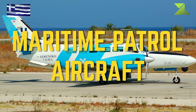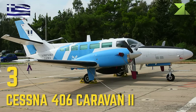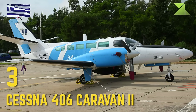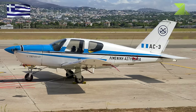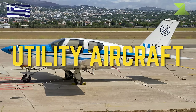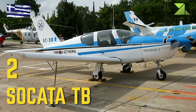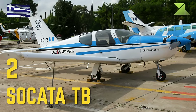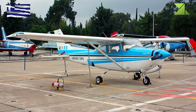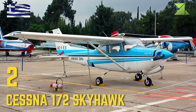Hellenic Coast Guard — Maritime Patrol Aircraft: Cessna 406 Caravan 2. Utility Aircraft: Cicada TB, Cessna 172 Skyhawk.